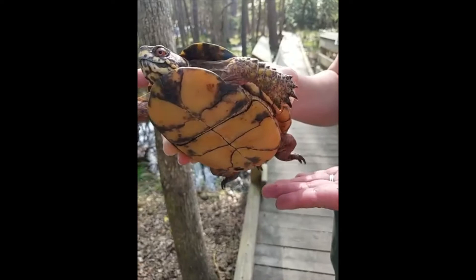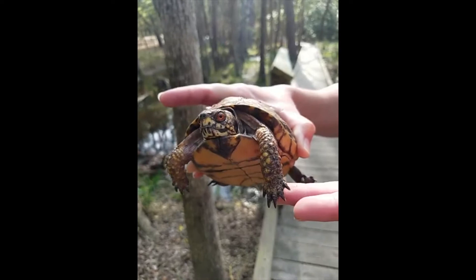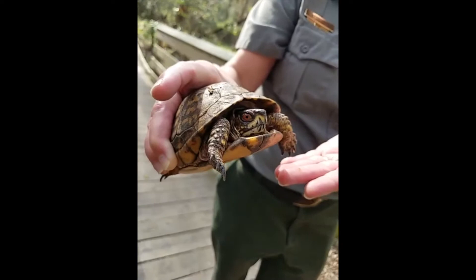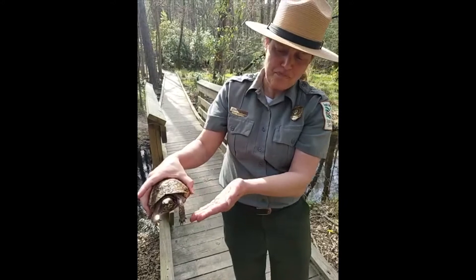You'll notice she's got some pretty big, sharp claws — they use those to dig in the ground. In fact, box turtles when they're young will spend up to several years underground before they come out and live on land. Gypsy — eastern box turtles — are also omnivores, which means they eat plants and animals. She'll eat just about anything she can get: slugs, snails, worms, dandelions, mushrooms, berries, plants, and little bugs.